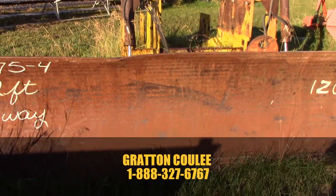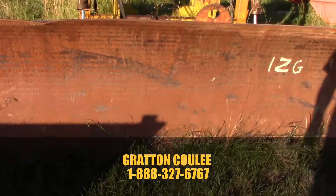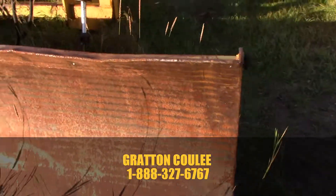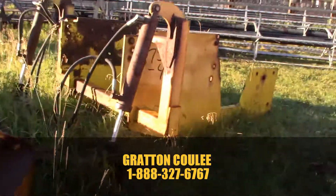Here is a 12-foot two-way Degelman, again off an 875 Versatile — very good usable blade. Got a couple of cosmetic marks on top, but very nice solid blade, and that'll fit right from your 700 right up to 950 Versatile.